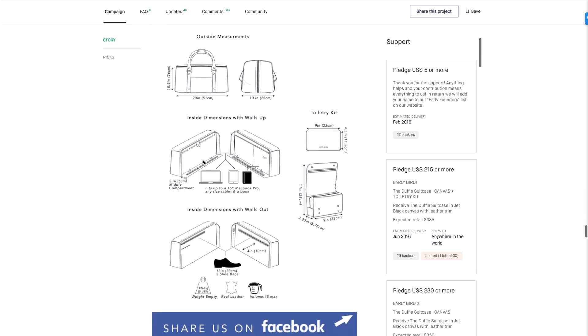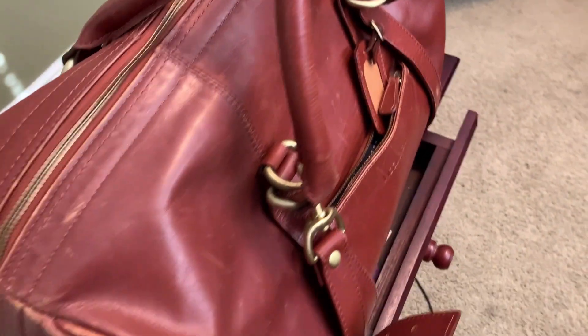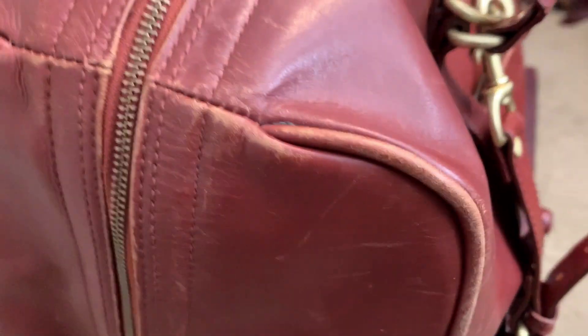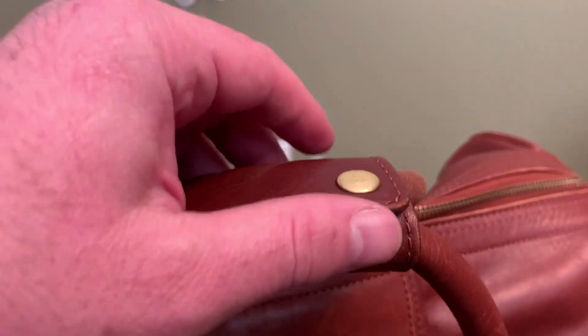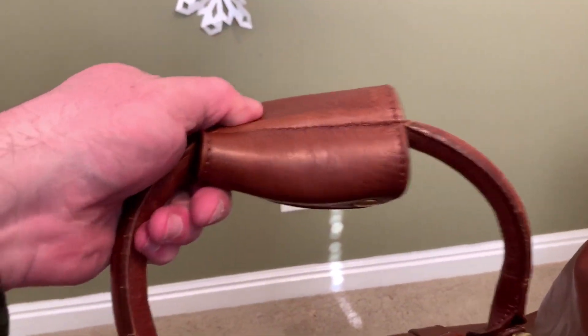I can't remember exactly what I paid — I think probably around $300 to $400 for it. The bag is really good quality. I've tossed this thing around, as you can see. The brass hardware is really solid and the leather is actually really good. I actually do leather work, so I can tell if leather is good quality, and this has really held up pretty well.